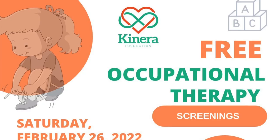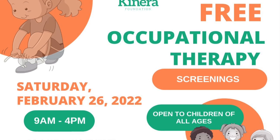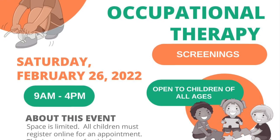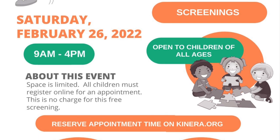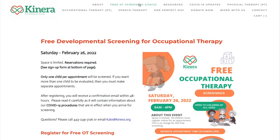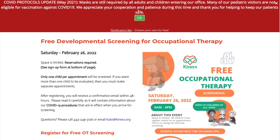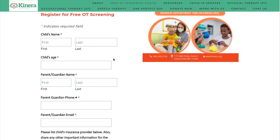Make sure to mark your calendar for Kinera Foundation's screening event on Saturday, February 26th from 9 a.m. to 4 p.m. It is a free screening event for occupational therapy services. We do require families to register their child, and it's very easy — just go onto our website, fill out a quick registration form, select your time slot, and you'll be ready to go.